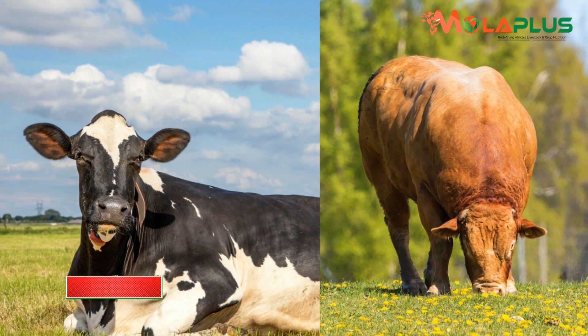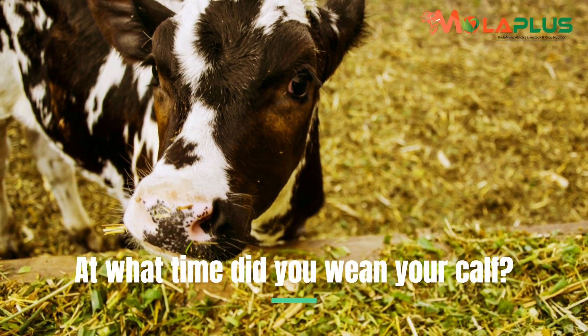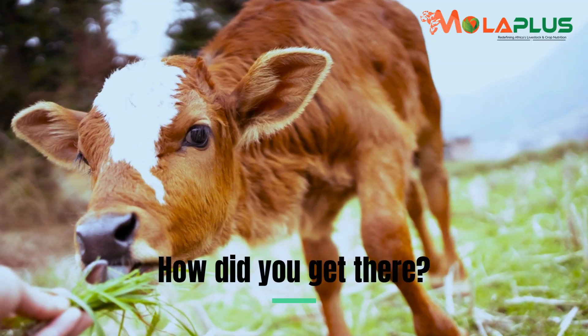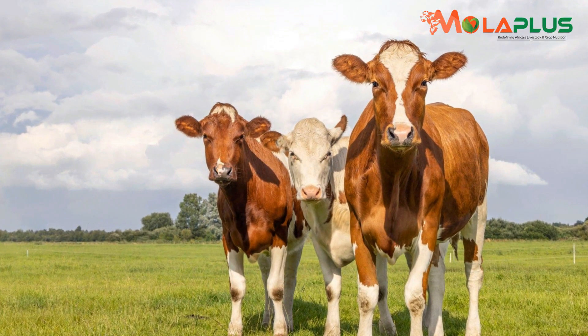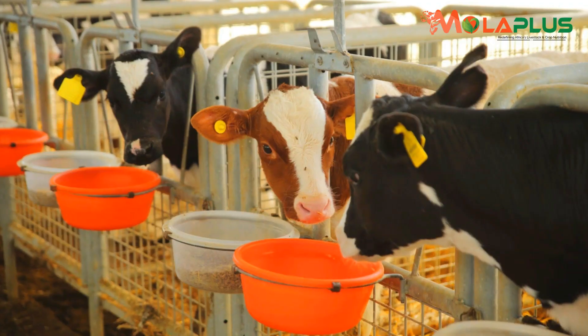There are certain parameters that will indicate. At what time did you wean your calf? What was the weight at weaning? How did you get there? Within how fast? Because those will be the things that indicate the efficacy of what you have actually implemented as you bring the animal up.